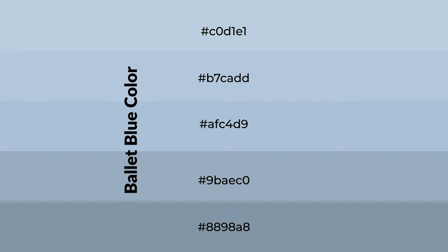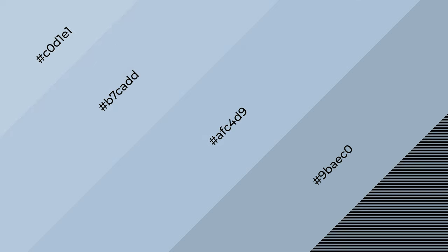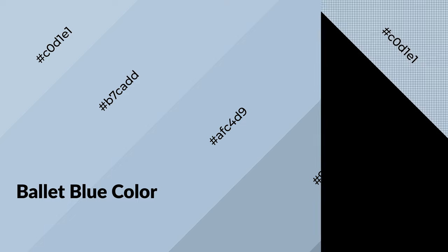To generate shades of a color, we add black to the color. Shades are used in patterns, 3D effects, and layers, and they create depth and drama. Ballet blue is a cool color that emits calming, serene, soothing, refreshing, spacious, unwinding, peaceful, and relaxed emotions.